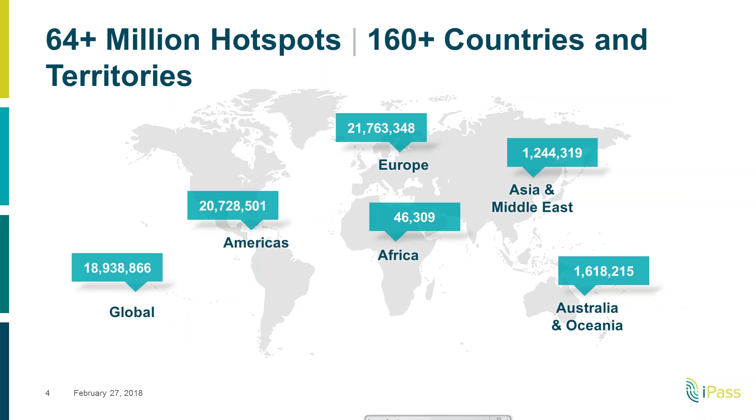Here we have a graph of the regional representations of where the hotspots are. You can see in Europe it's marginally larger than the Americas — we're touching nearly 22 million in Europe and 21 million in the Americas — and you can see where the rest of the hotspots are around the globe. Today those 65 million hotspots are in 160 plus countries around the world.